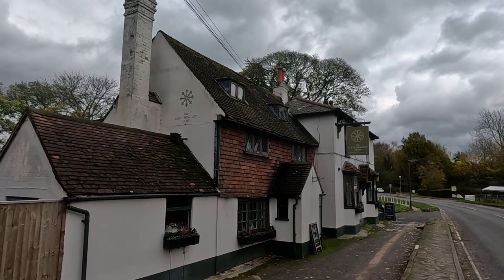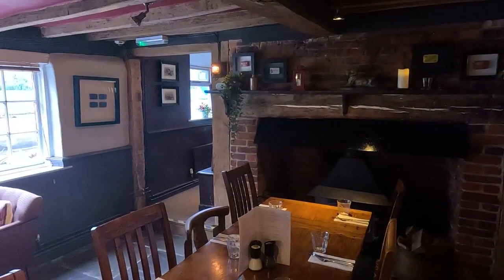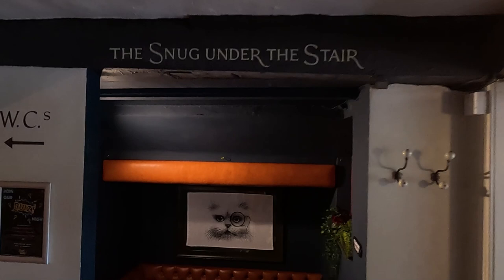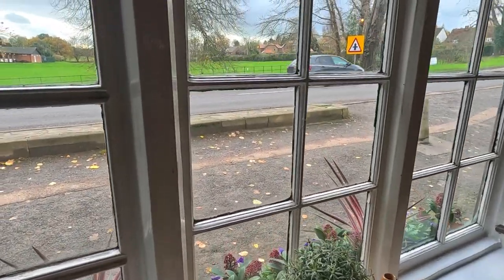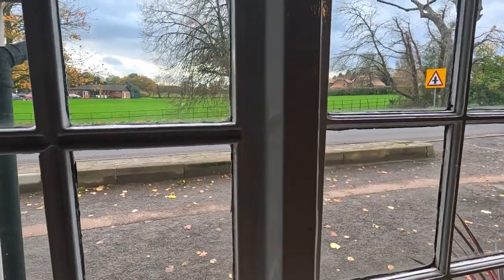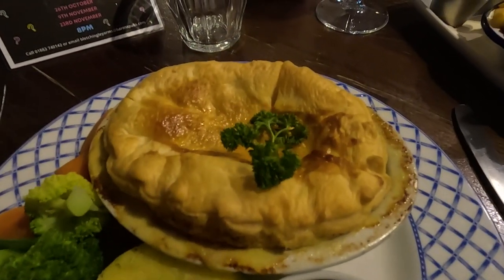I've got my own little nook under the stairs — isn't that cool? Love it. Chicken, leek and ham pie — it's got to be done. Cheers! Steak and ale and leek pie — wow.